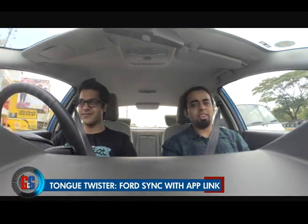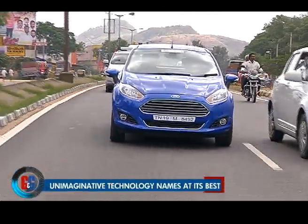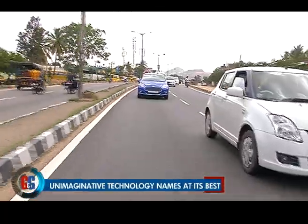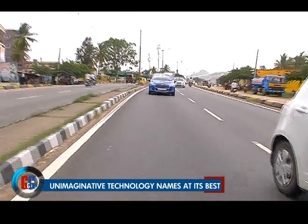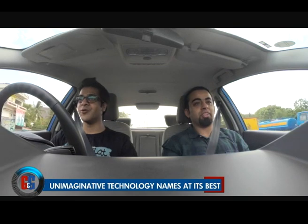Don't you think 'Ford Sync with AppLink' is a bit of a tongue twister? It's just too long a name to capture consumer interest. Maybe 'Ford Sync' itself would work, or something even more catchy. Now we have a car company also coming out with unimaginative naming when it comes to technology — we should definitely write them a letter, old school style.